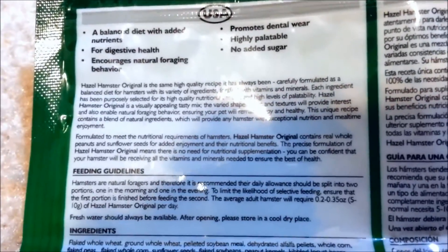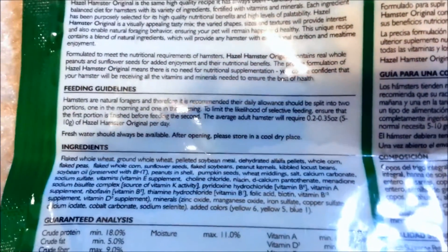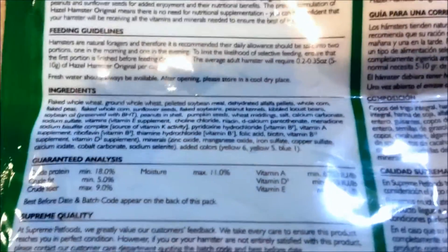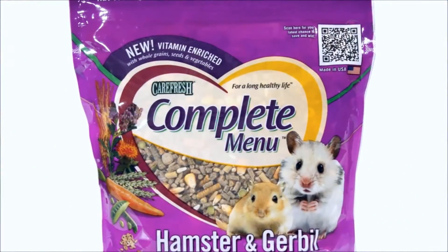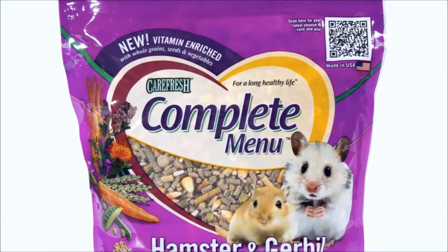Try to get foods that are specifically made for hamsters. Avoid getting mixes that are made for rats and guinea pigs, since they require different nutritional needs than that of your little hamster. Here I have some recommended food brands that you can purchase for your hamster.